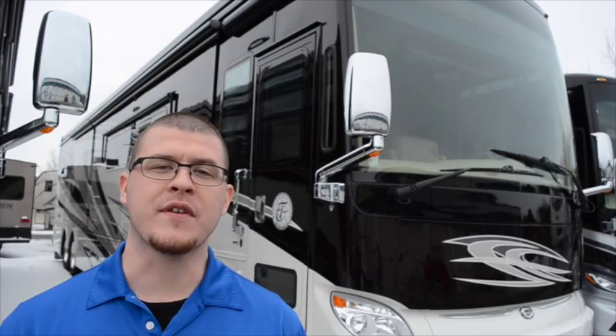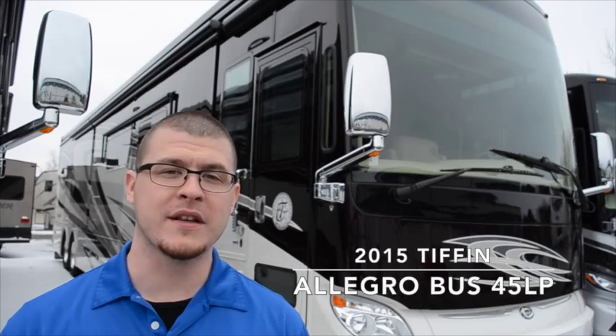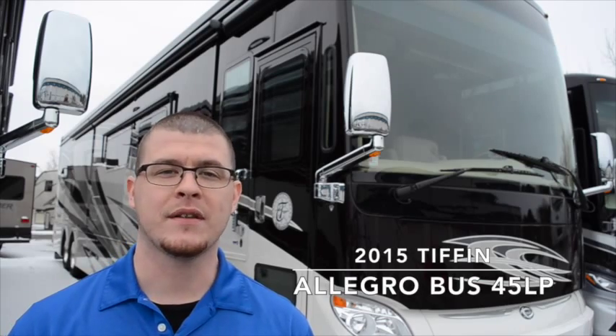Hey everyone, Elijah here from Colton RV. I am currently standing in front of a brand new 2015 Tiffin Allegro Bus 45 LP. Let's take a look.